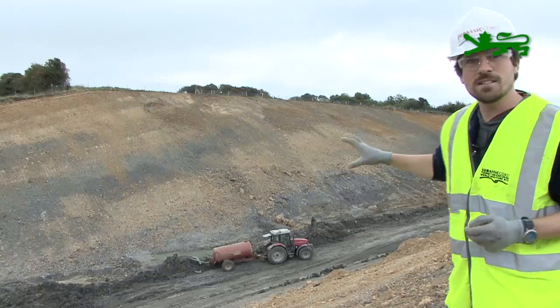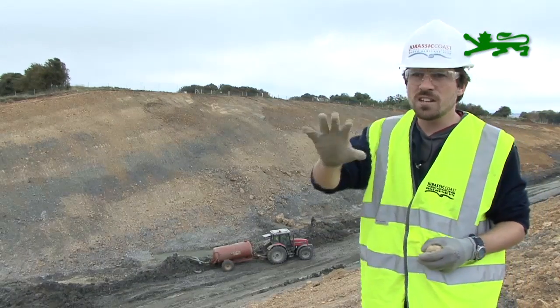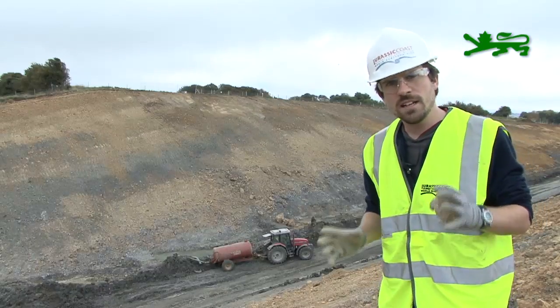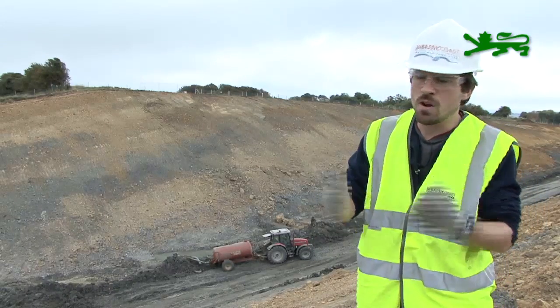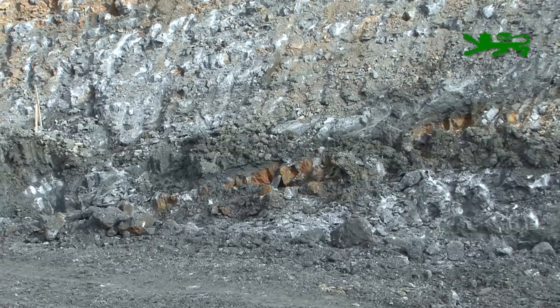The cutting behind us is the important one for geologists — this is the one we want to try and retain. The other cuttings don't have geology suitable for retaining exposed rock, but here it is. There are lots of changes in the geology of the Corallian where you've got layers of soft sand, hard sand, limestones, and clays all interbedded, so within this cutting we've got several layers of harder rock.